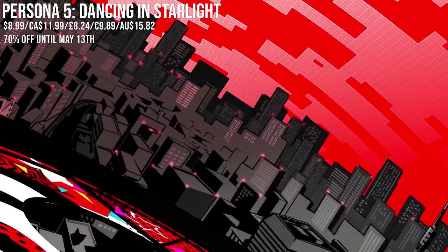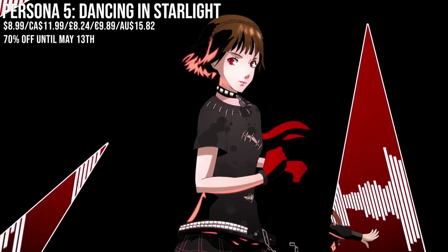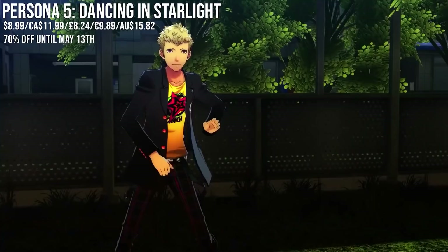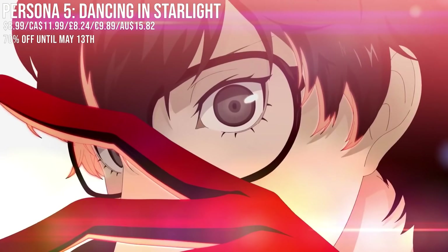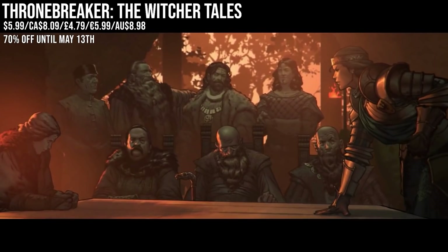Persona 5 Dancing in Starlight is actually slightly higher in price than the previous low — by about a dollar or so — but we haven't seen that price in a while, and I still don't think you can knock 70% off. This rhythm game features a story centered around the Phantom Thieves. There's also Persona 3 Dancing in Moonlight — not discounted right now, but you can pick up a bundle with both, and there's a demo available on the PSN store.